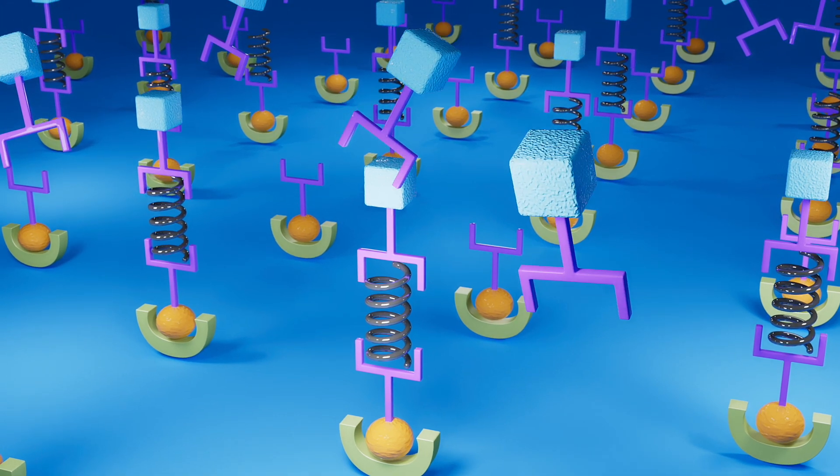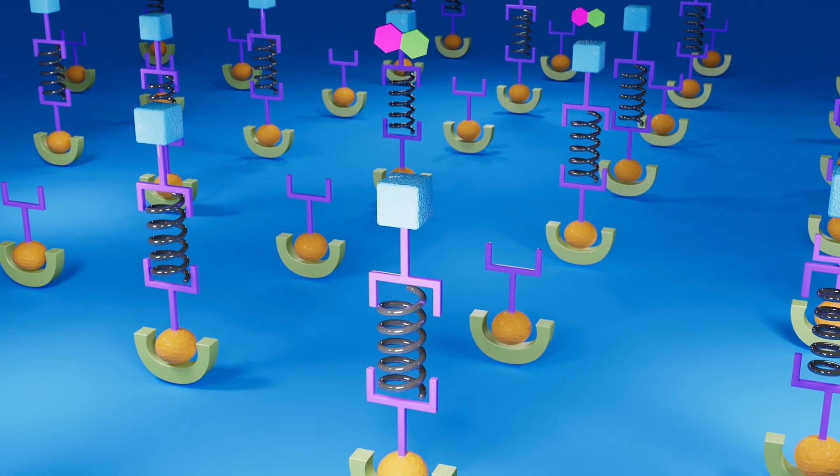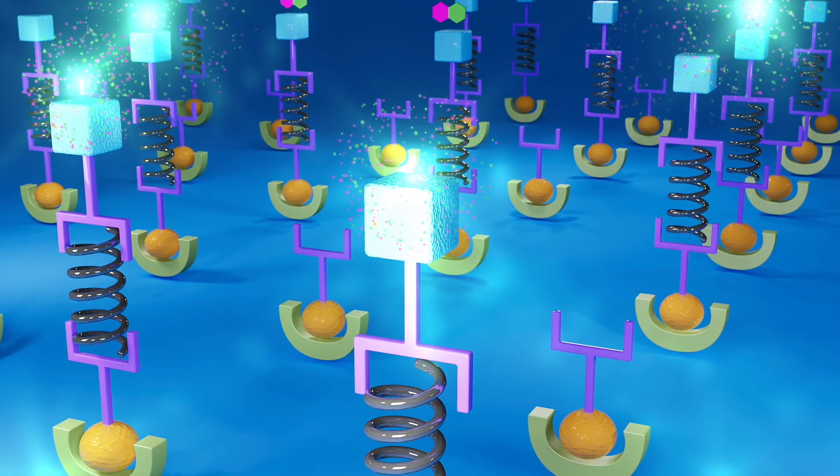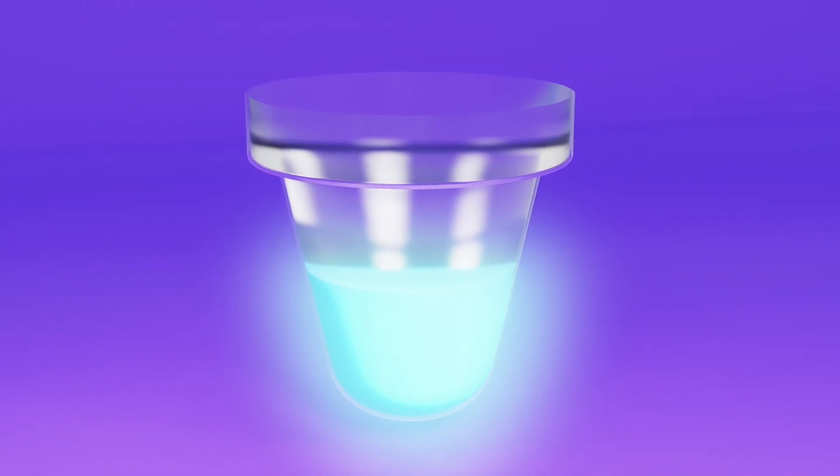The detection antibody binds to the previously captured analyte. The well is washed again, and our proprietary signal-generating reagent is added. This reagent reacts with the HRP — the more HRP, the greater the reaction — producing an enhanced chemiluminescent signal.